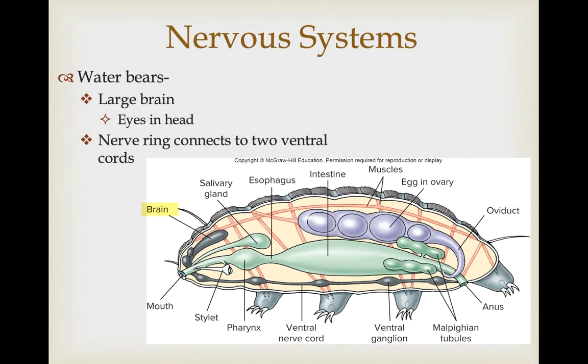Water bears have a very large brain relative to the organisms we've talked about thus far, with clear cephalization and concentration of nervous material in the head end, including eyes. They have a nerve ring that surrounds the pharynx, connecting two ventral nerve cords running the length of the body. You can see the very large brain and enlargements forming ganglia in the ventral nerve cord associated with each of the four pairs of legs.